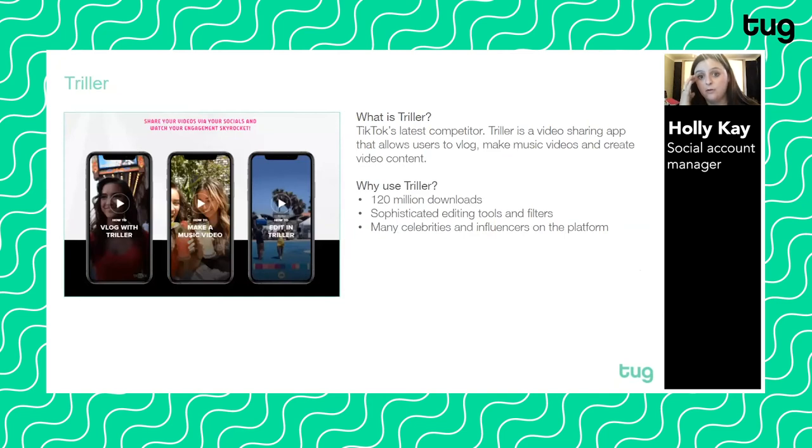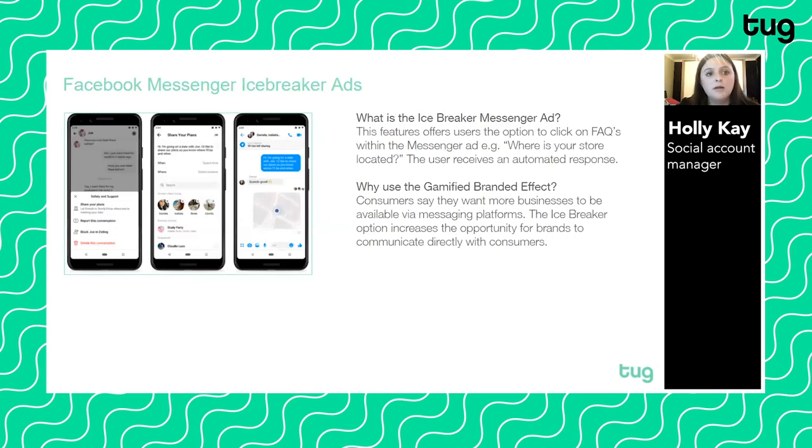Trilla is TikTok's latest competitor — it's a video sharing app that allows users to vlog, make music videos, and create video content. There are now 120 million downloads, and Trilla offers very sophisticated editing tools and filters. Audiences want to create their own content, and they want social media platforms to allow them to do that with great editing tools. One of the trends for 2021 is that brands are going to start mixing user-generated content and branded content, as audiences want their content featured on social. It'll be an interesting one to watch.